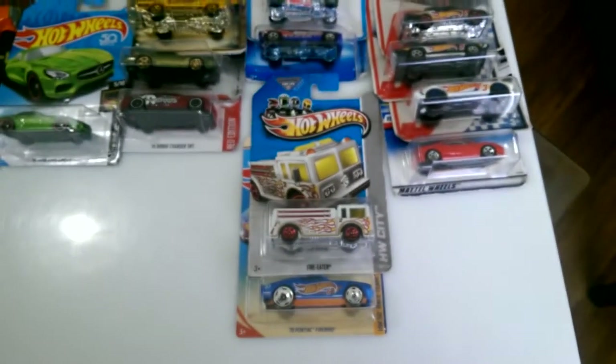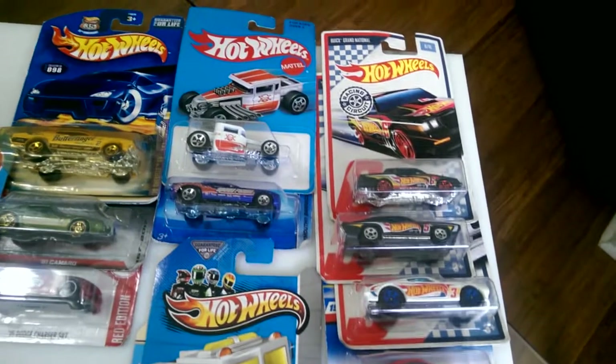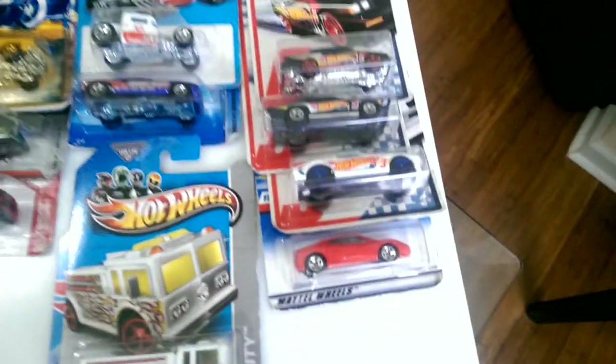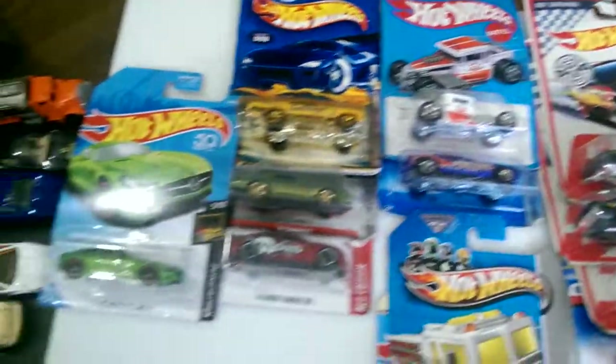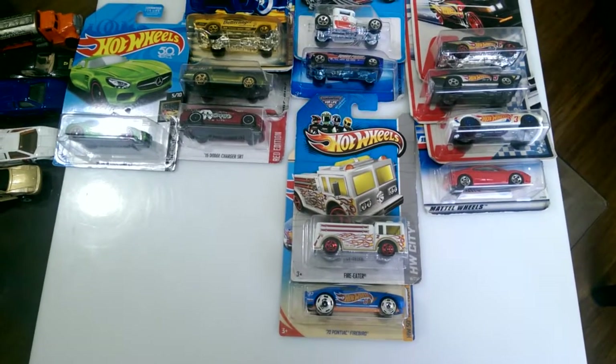That is it for my flea market stuff for today. I'll probably be going to the flea market every weekend because that other guy has a lot of stuff, so I won't have to buy a lot of old cars online — saving myself money. It's a thousand Hot Wheels to buy. Alright, that is it for today!